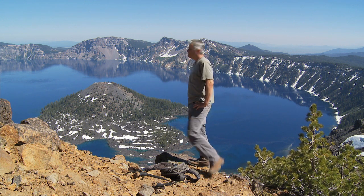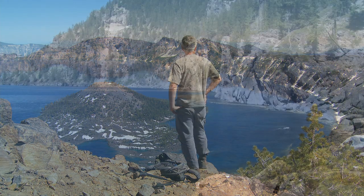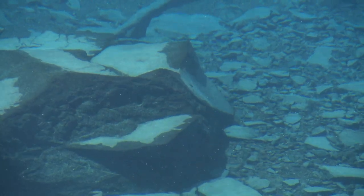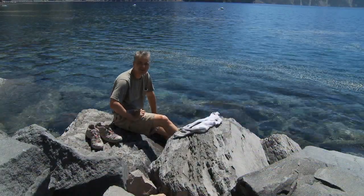I'm at the top of Mount Hillman and the view is spectacular. Another great hike, if you have the time, is the hike to the water's surface. The Cleetwood Trail is a steep 1.1 mile hike down to the water. This is Beautiful Places Hiking. I'm your host, Tony Farley.